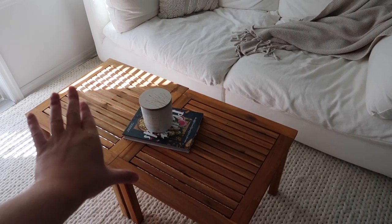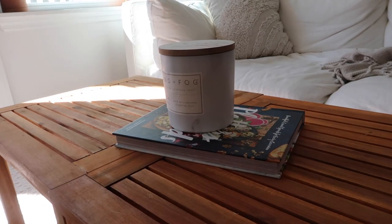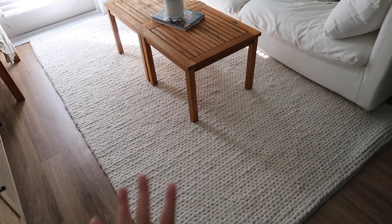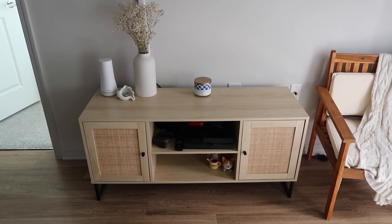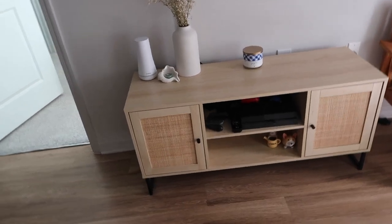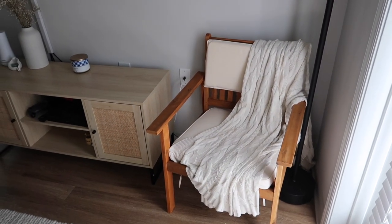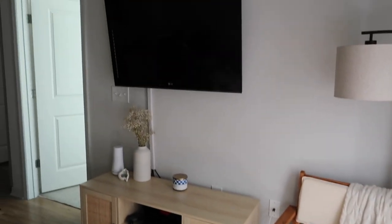We have a coffee table — funny story, we got a million extra outdoor furniture sets and ended up using two of them as our coffee table since the company messed up shipping and sent three sets. The rug is from Rugs USA; it does shed but it's super cute and adds great texture. On the other side we have our entertainment center from Nathan James on Amazon — we mounted the TV and put lights behind it, which I love. We also have a chair that matches the outdoor furniture set and it all came out really cute.